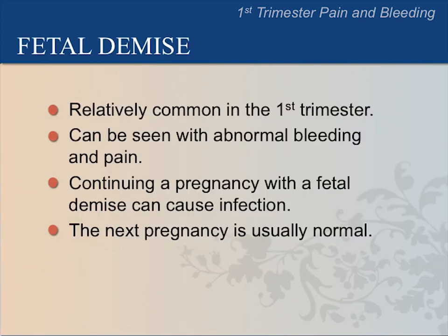It is common for the fetus to die in the first trimester as a miscarriage. This can often be seen with abnormal bleeding and pain. It is important to determine this because continuing a pregnancy with a fetal demise increases the risk of infection. However, you can reassure patients that a subsequent pregnancy is usually normal.